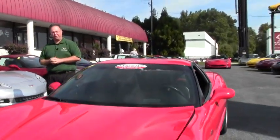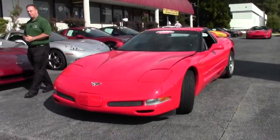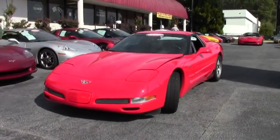Welcome to Buy A Vet folks, John Ivankovic here. Today we're going to take a look at a 2003 red, black interior Z06.